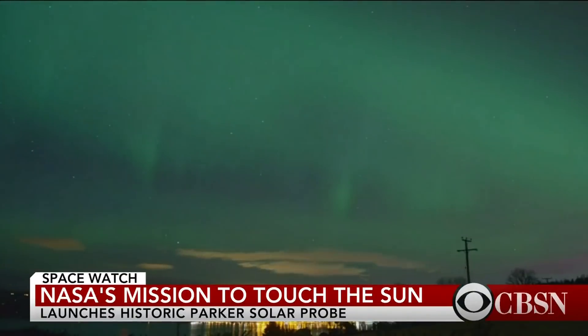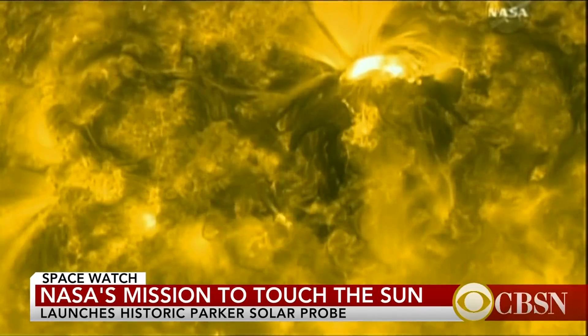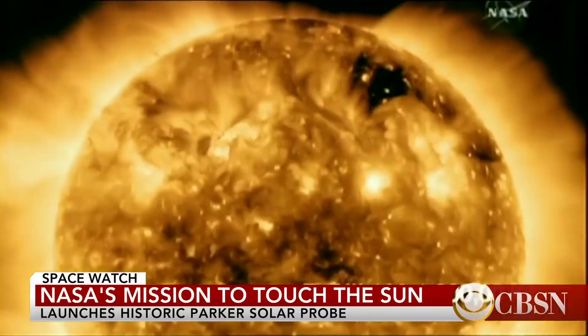The northern lights are caused by particles spat out by the solar atmosphere. These same particles can disrupt power grids and communications. By studying the sun, scientists hope to be able to predict these events and learn more about a star on which all life on Earth depends.